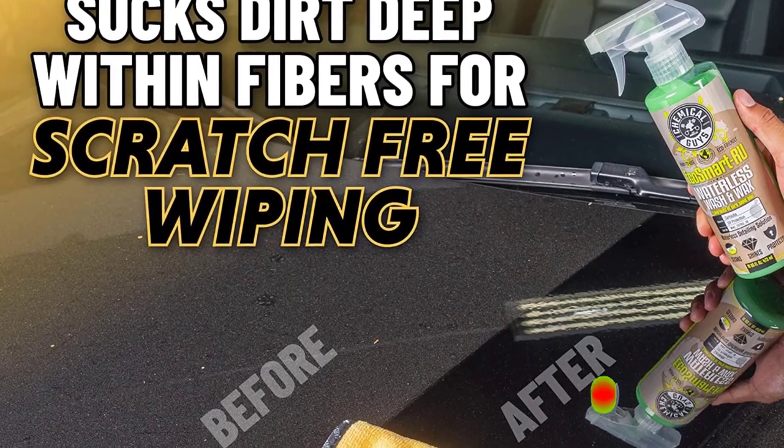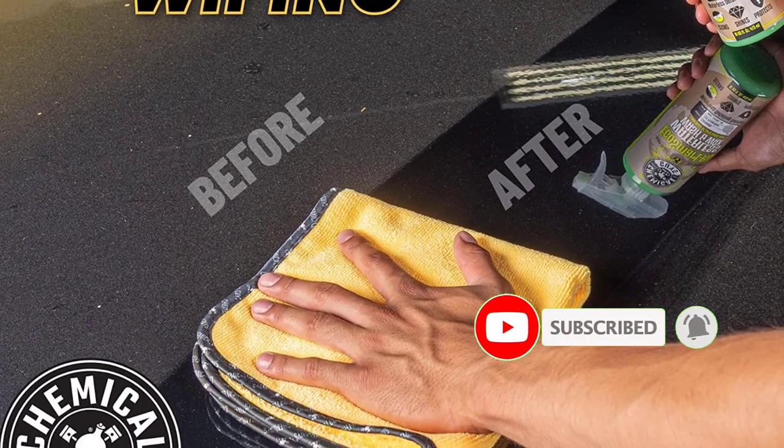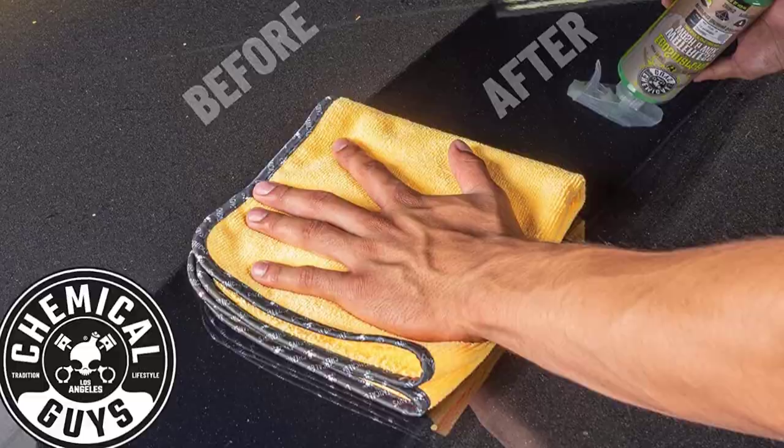Positive side of this product: industry standard, best selling, long lasting, machine washable, perfect for both interior and exterior cleaning. Negative side of this product: costly.